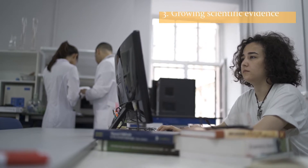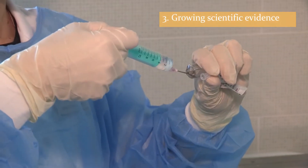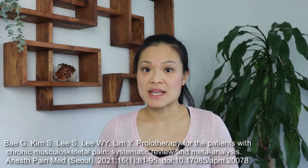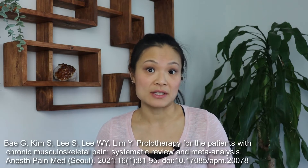There is a growing body of scientific evidence in support of the effectiveness of prolotherapy. Multiple systematic reviews have been published in support of using prolotherapy for different conditions. A recent systematic review done by Bay et al found that dextrose prolotherapy has a positive effect on pain and chronic musculoskeletal conditions ranging from six months to one year.